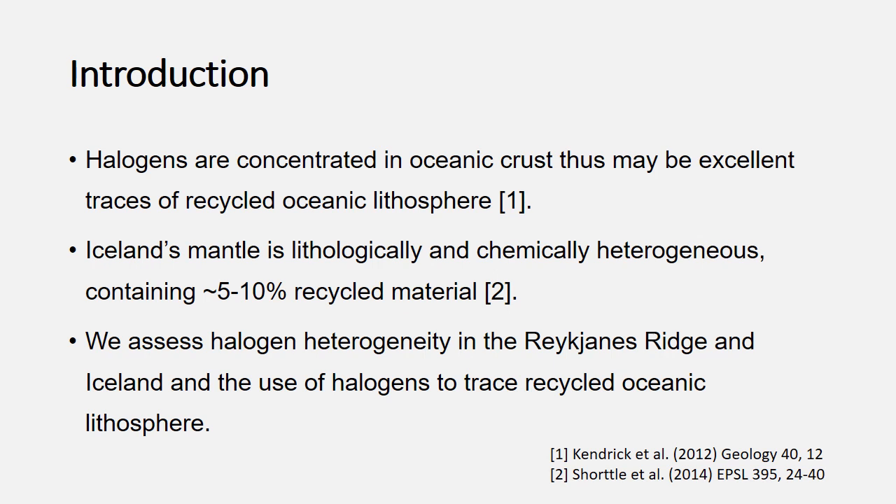My PhD started with the idea that halogens are concentrated within lithologies such as altered oceanic crust and serpentinized lithosphere before they're subducted into the mantle. Following subduction and dehydration, some of the halogens are retained within slab residues that go further into the mantle, and we wanted to find out if we could use those heavy halogens to figure out where that material ends up in the mantle.